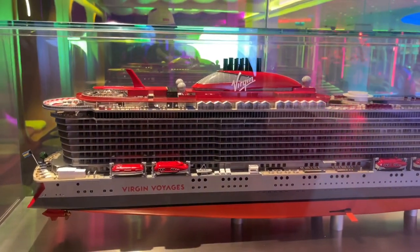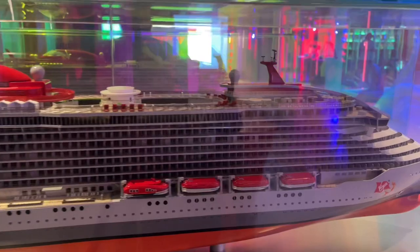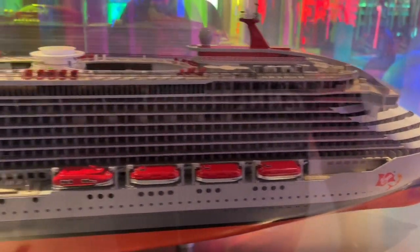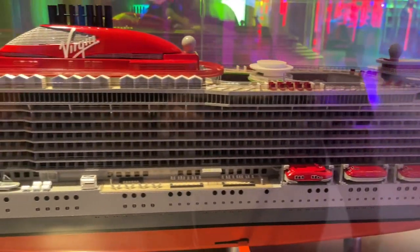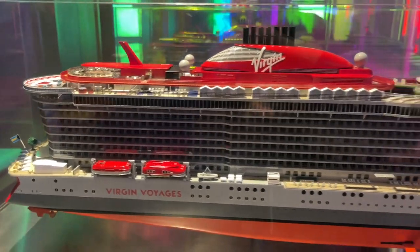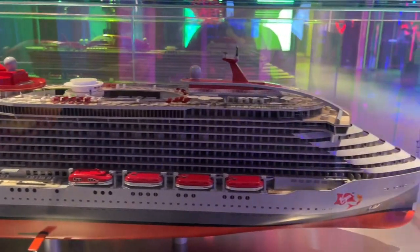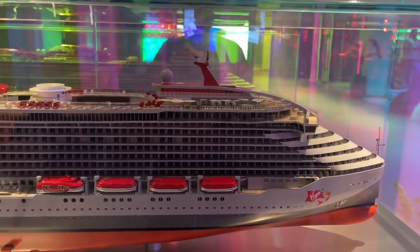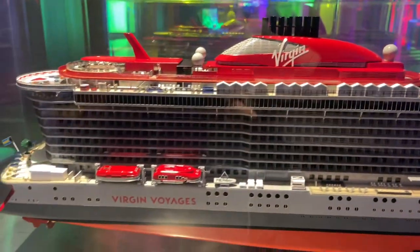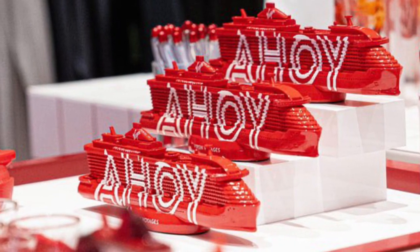Look at this Scarlet Lady ship model — it's absolutely beautiful. We actually wanted to take the smaller version of the ship model home but they are completely sold out. We don't know when they're gonna get it back in the VV shop. I found one on eBay and got it because I didn't want to end up without it — I had to buy it on eBay because they're sold out.